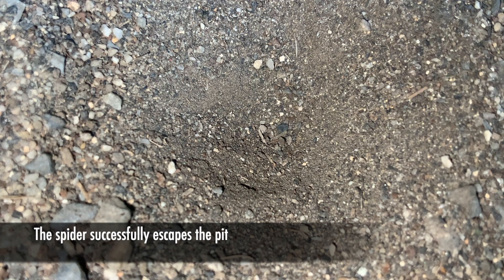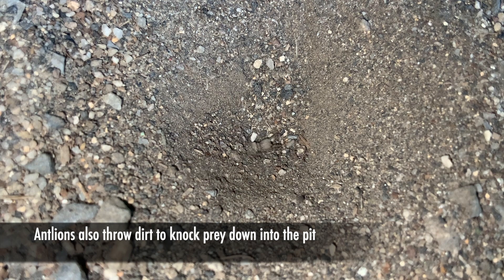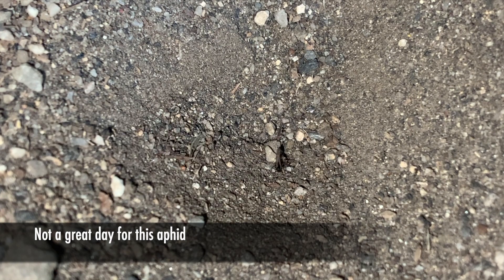It actually took many, many minutes to get out of that pit — this was sped up quite a lot. If you look in the lower left of the screen, you can see there's an aphid making its way around the pit. If the antlion sees a prey item there, it will flick sand in that direction to knock the prey down into the bottom of the pit. And that's basically what it's doing right now — and as you can see, it was successful. That aphid's day is coming to a very abrupt and unfortunate end.